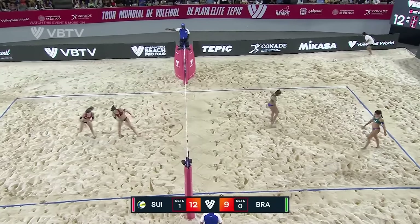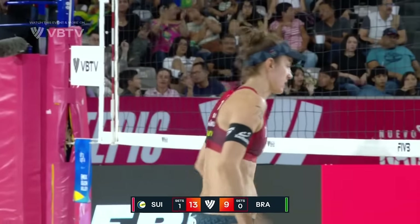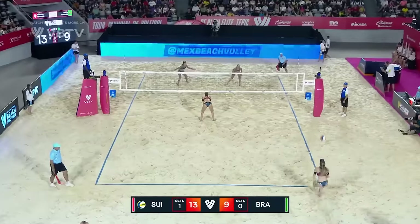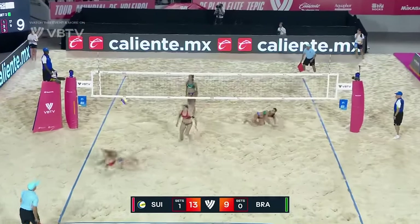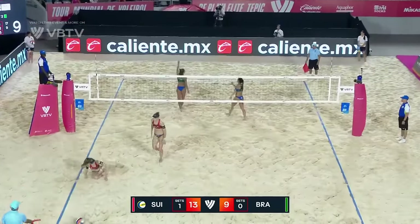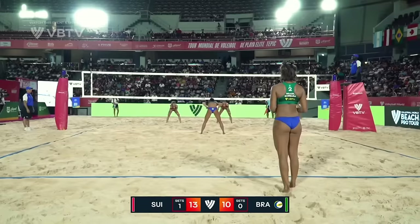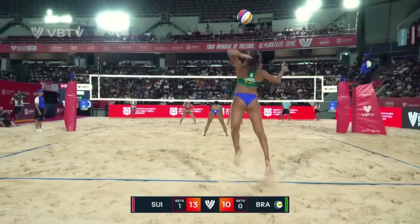No holes as Nina Brunner gets another ace down the seam. We mentioned the importance of service pressure — by a few centimeters, Switzerland going after it. More service trouble. And there is a good save from Carol Salgado — a big one, they got out of jail. But again, forcing the celebration, keeping the energy high. Anything can happen.